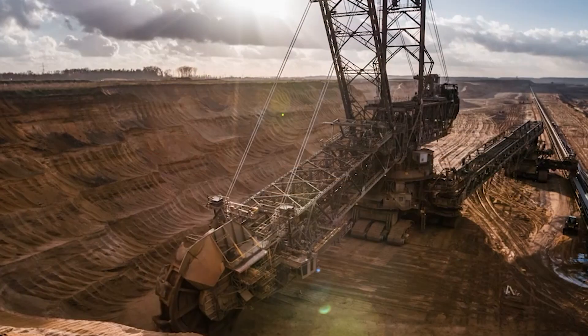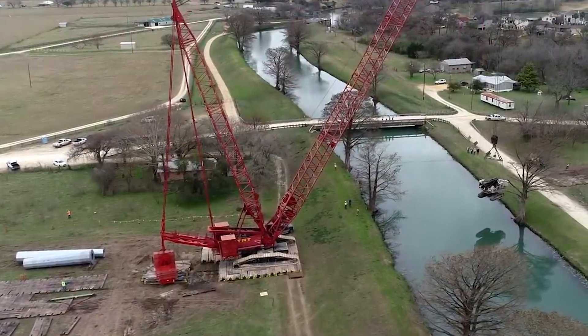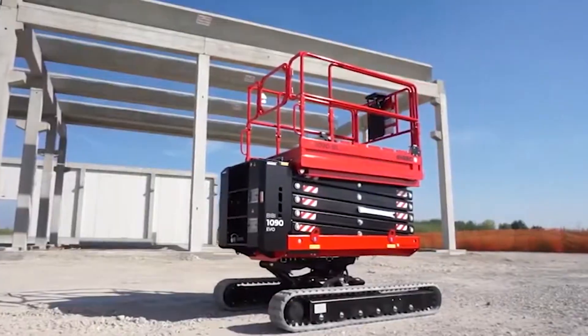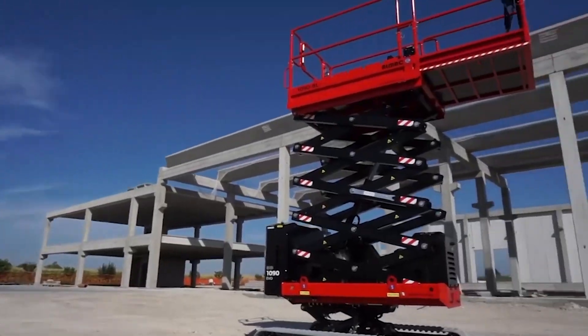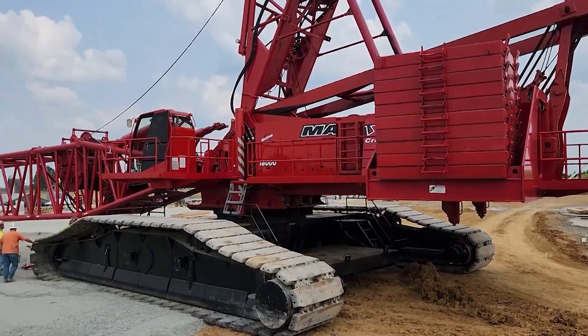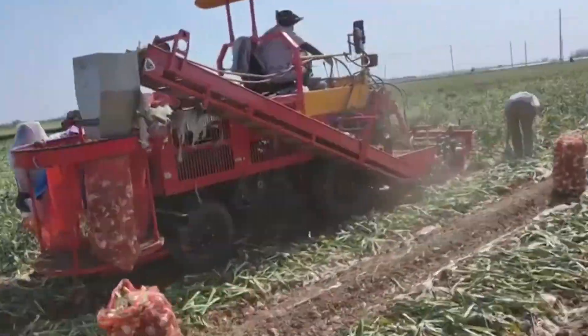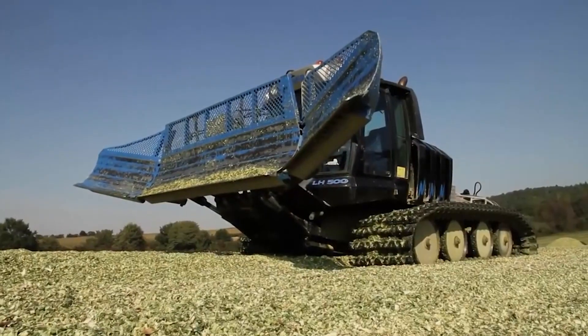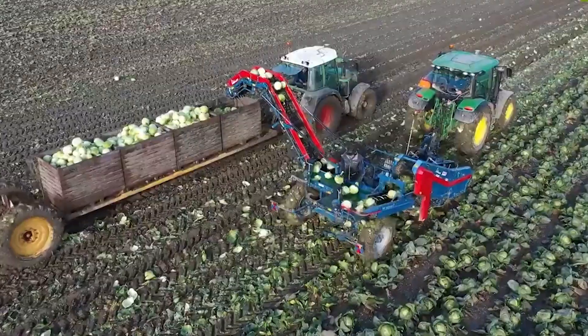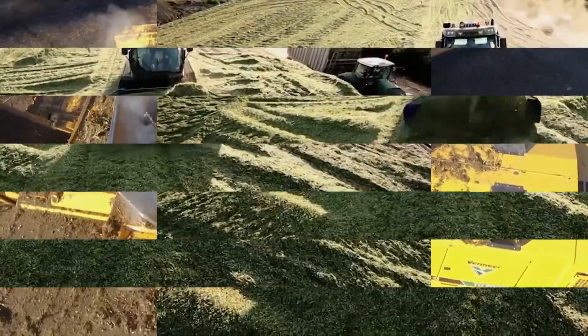Welcome back, Tech Titans! Today we're not just exploring machines, we're embarking on a journey into the extraordinary. Imagine engineering wonders that not only work, but astound — from mammoth excavators to futuristic agricultural marvels. Are you ready to witness the impossible become possible? This isn't just a tour, it's an adventure into the heart of innovation. Let's get started.